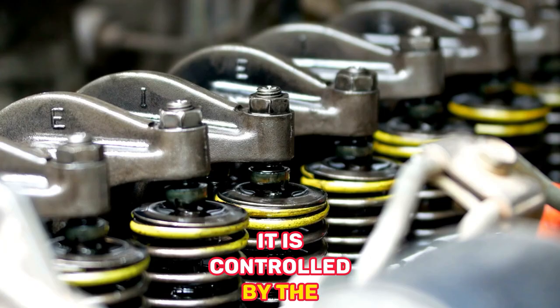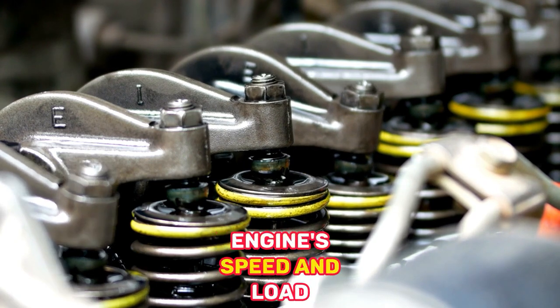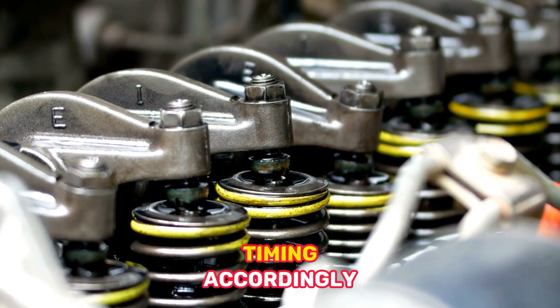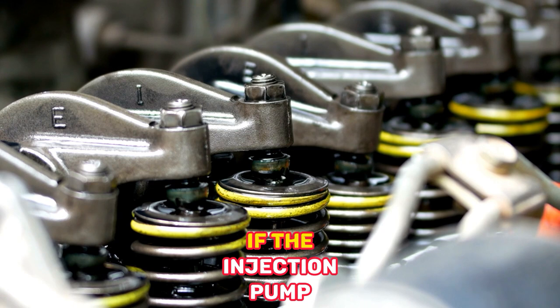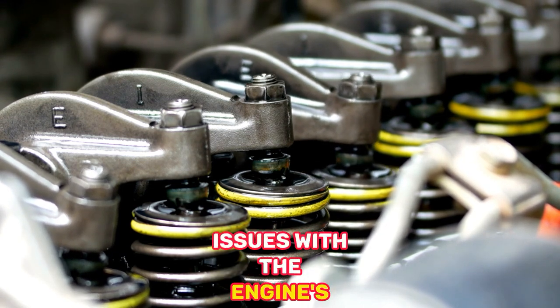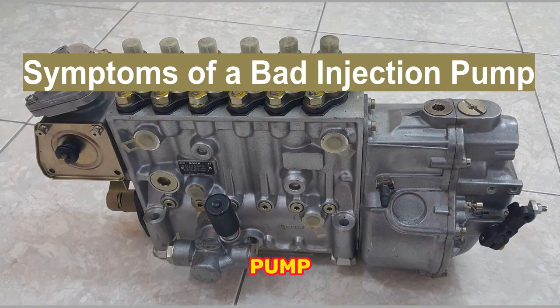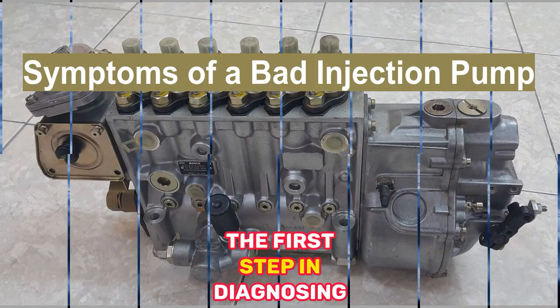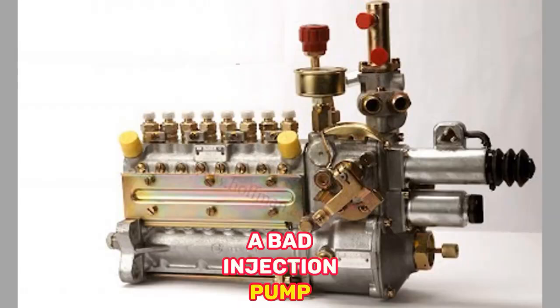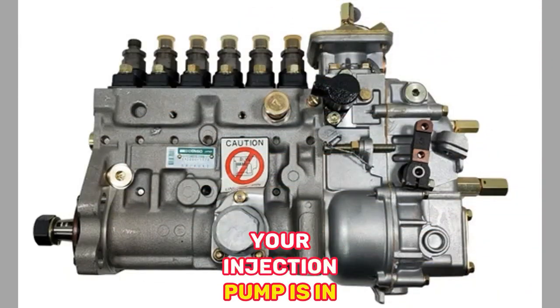The injection pump also has a timing mechanism that ensures the fuel is delivered at the right time for optimal engine performance. It is controlled by the engine's computer, which uses sensors to determine the engine's speed and load and adjust the injection timing accordingly. If the injection pump becomes bad, it can cause several issues with the engine's performance. Here are a few signs that may indicate your injection pump is in need of attention.